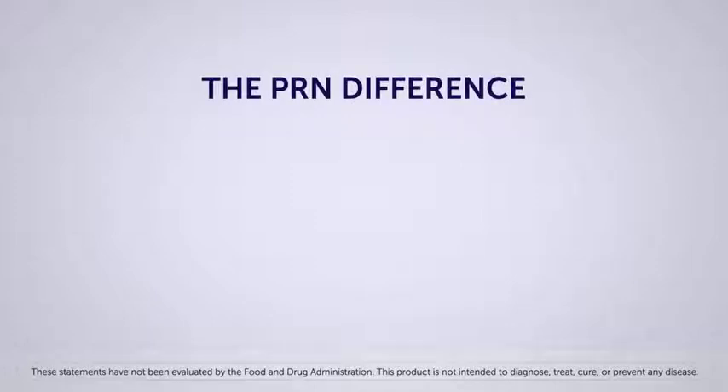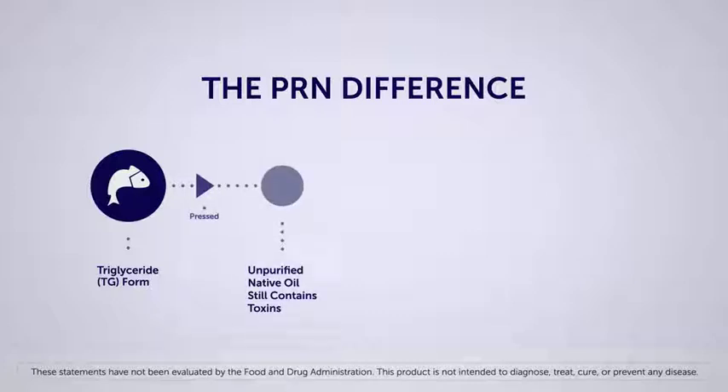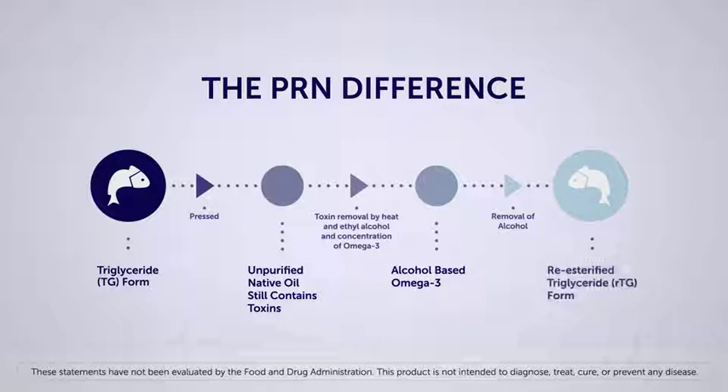PRN's purification process begins with oils in their natural triglyceride form from fish. The oils are then pressed, leading to unpurified native oil filled with toxins and contaminants. We then remove those toxins with heat and ethyl alcohol to form the common ethyl ester form. This is where most companies stop, but not PRN. We go one step further and continue to remove the ethyl alcohol to produce a purified, re-esterified triglyceride form of omega-3.